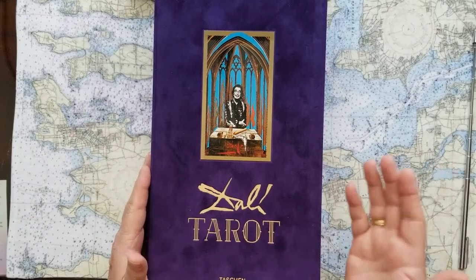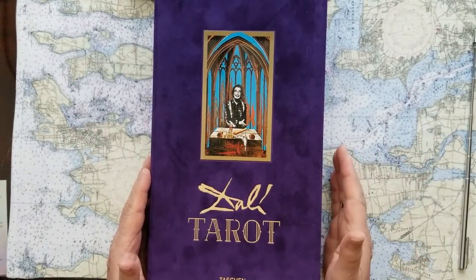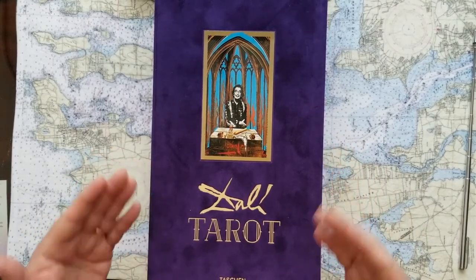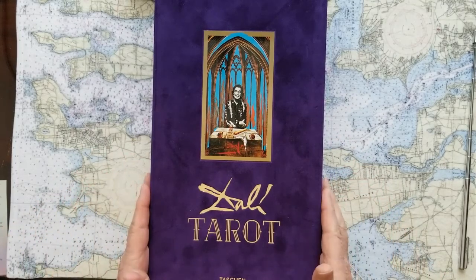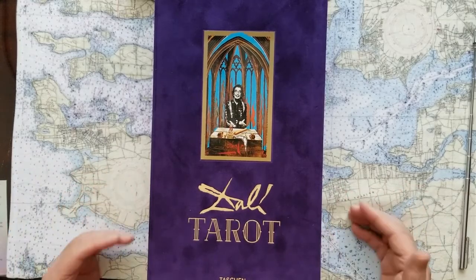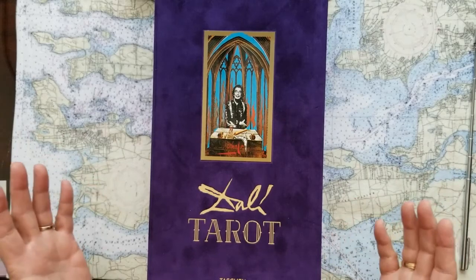These cards were commissioned in 1973 for the film Live and Let Die. However, Dalí's price was apparently too much, so contract negotiations broke down. Then finally, 10 years later by 1984, Dalí completed the tarot deck — 78 cards — and had them published for the first time as a limited edition.